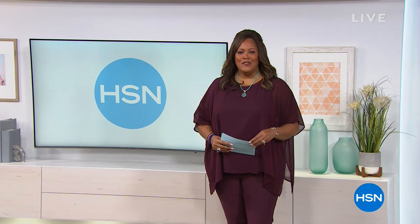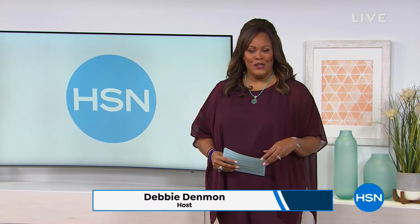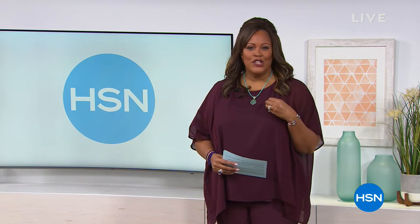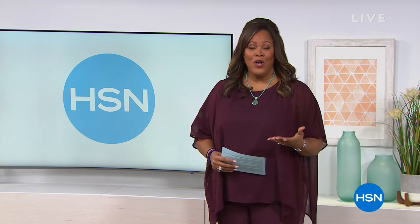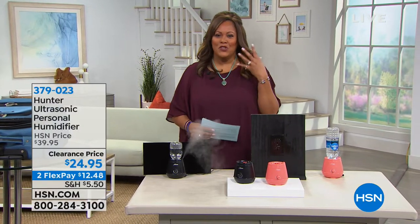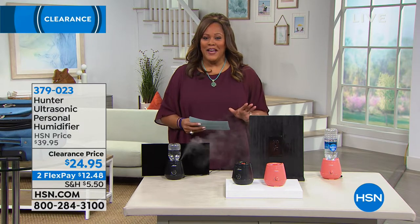Welcome, I'm Debbie Denman. We want to help you breathe a little bit easier. Do you wake up with itchy eyes, maybe a scratchy throat, maybe a little stuffy because you're just not breathing well? We have a humidifier that may help. We also have an air purifier that may help, but we're going to start off with the humidifier because it's all about that wonderful moisture — great for your skin, your hair, your kids, and your pets.